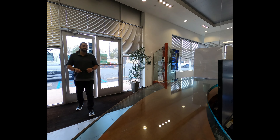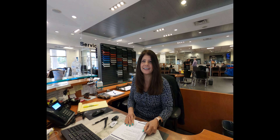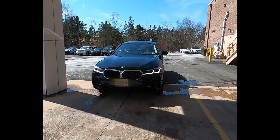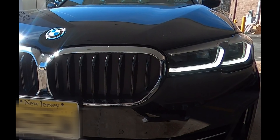At the completion of your vehicle's detail, you will receive a phone call and a text message saying that your vehicle is ready for pickup. After reviewing and signing your paperwork, our concierge service will deliver your car to you underneath the canopy, completely serviced and detailed.